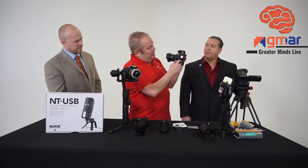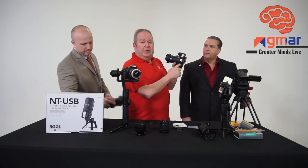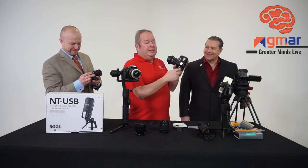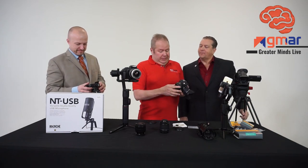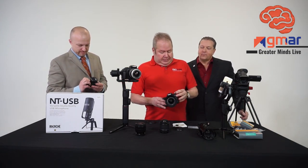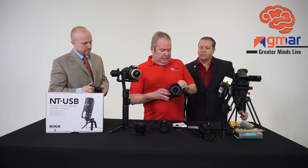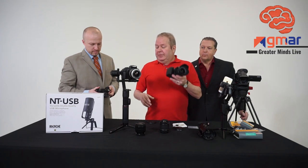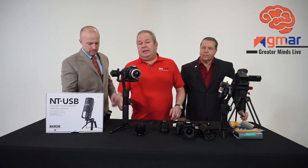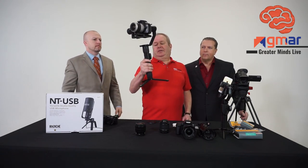Most cameras are going to have a dial on it. Green mode is fully automatic — not a bad place to start because it's going to be automatic everything. I'll spin my dial around, set my camera to movie mode, and I'm good to go. I can take a camera like this and put it on a gimbal — here's a bigger gimbal for our DSLRs.